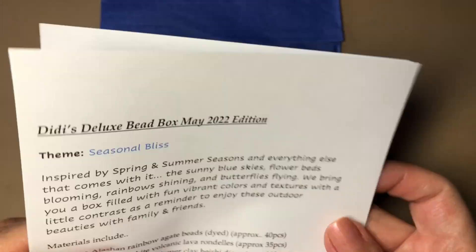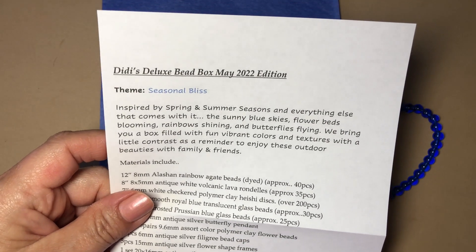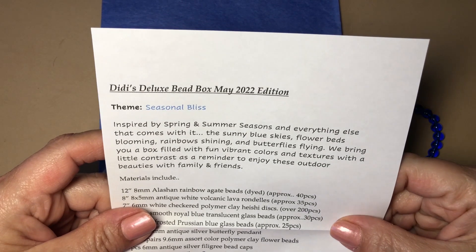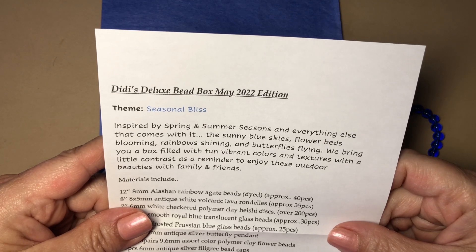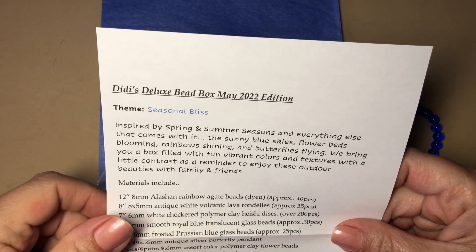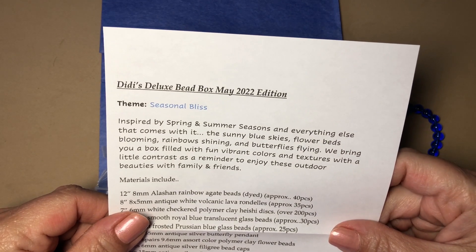DeeDee's Deluxe Bead Box, May 2022 edition — the theme is Seasonal Bliss. It says inspired by spring and summer seasons and everything else that comes with it: the sunny blue skies, flower beds blooming, rainbows shining, and butterflies flying. They bring you a box filled with fun vibrant colors and textures with a little contrast, as a reminder to enjoy these outdoor beauties with friends and family.